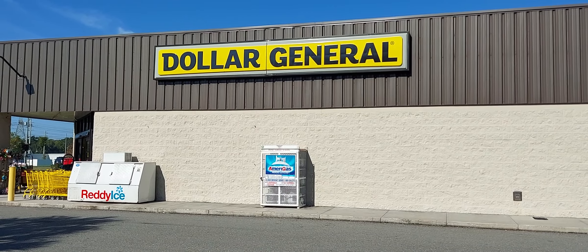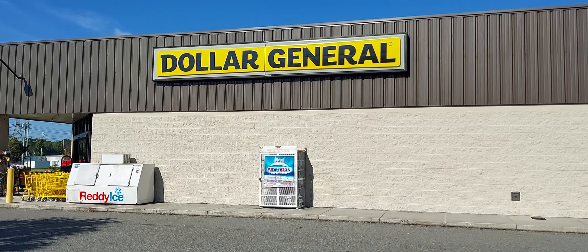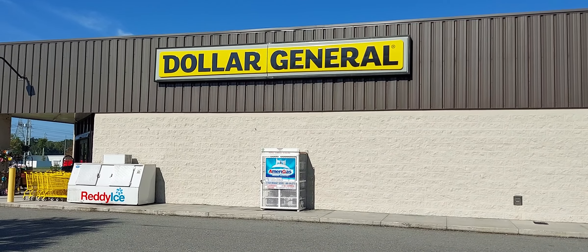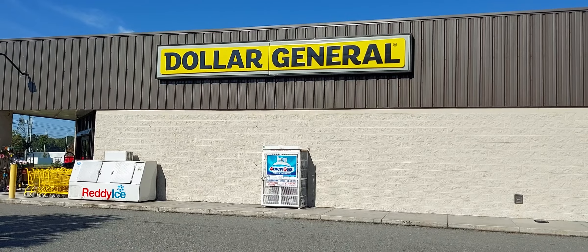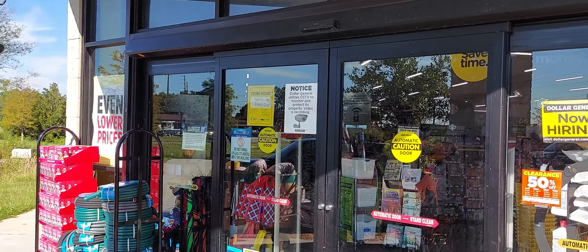Hey guys, welcome back to the channel. We're at Dollar General today. I'm going to show you some scenarios that you can do on Saturday utilizing the $5 off $25 coupon. So let's get started.